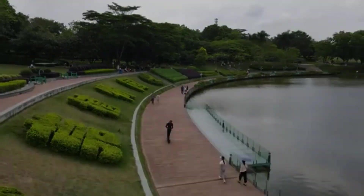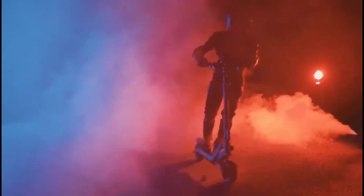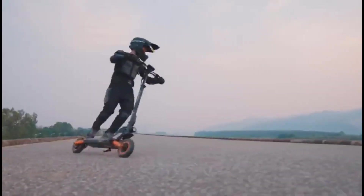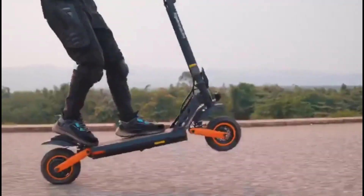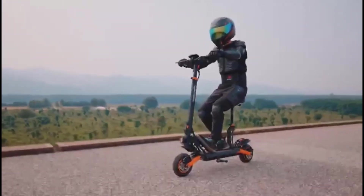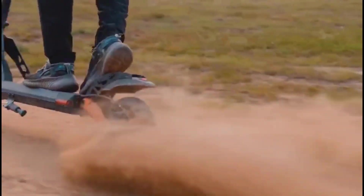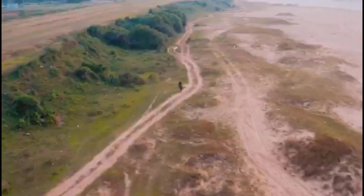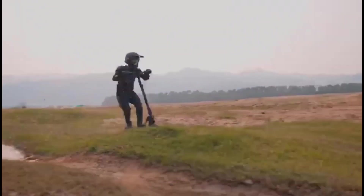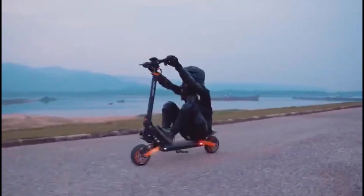Things to consider with the G2 Max: the price is around $1,000 or more, placing it in the premium category. It's also on the heavier side at around 55 kilograms, so make sure you can comfortably carry it when folded. Always wear a helmet and protective gear when riding, especially at high speeds or off-road. Check local laws regarding electric scooter speed, power, and usage. Overall, it's powerful and feature-packed but comes with notable weight and cost considerations.